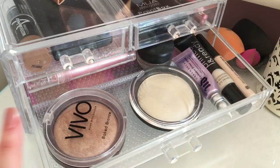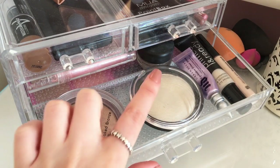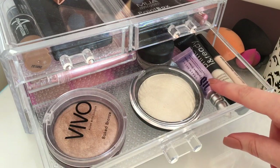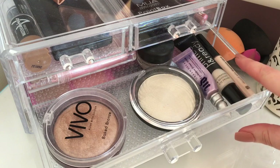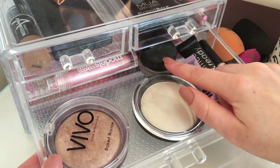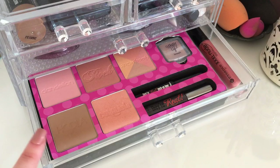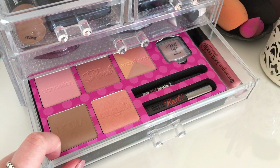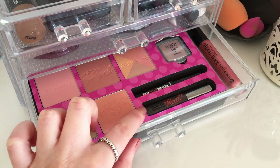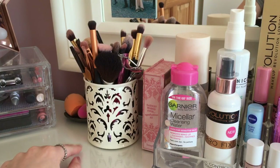In the first bigger drawer I have the Vivo baked bronzer from Tesco, the Makeup Revolution Vivid Bake Highlighter, and my eye primers — an Urban Decay one, a Collection one, and a Barbara Daly one. At the back I have a MAC Paint Pot and a Models Own lipstick. In the last drawer in this corner I have the Benefit Cheeky Party Set, which comes with all of their blushes, an eyeliner, and a mascara, plus an Essence nude lip gloss.